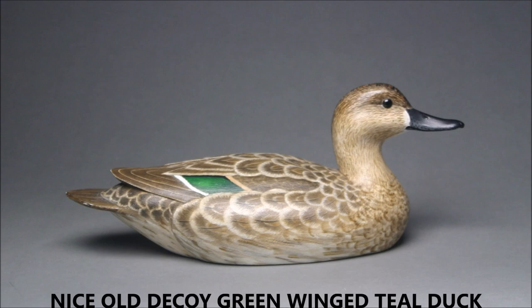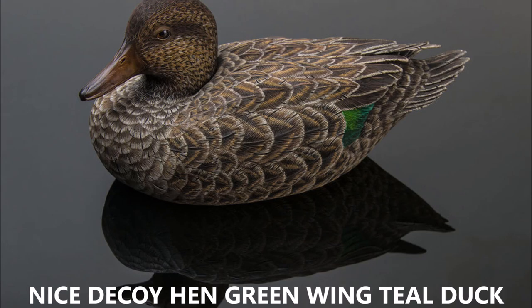Now here's a nice old decoy with green-winged patches — a green-winged teal duck decoy. And here's another one; this is the hen version.